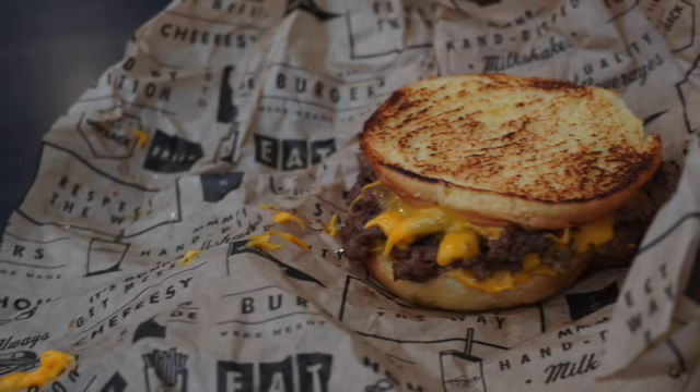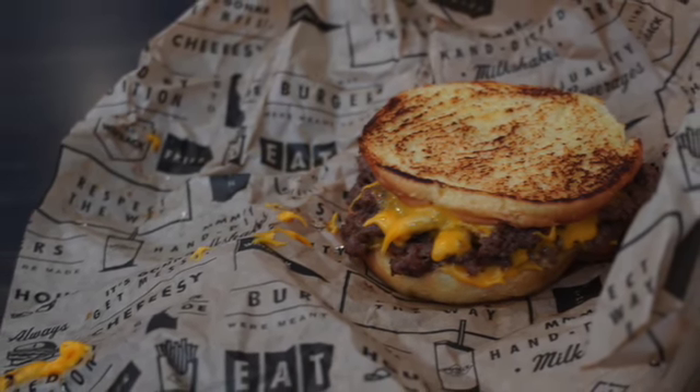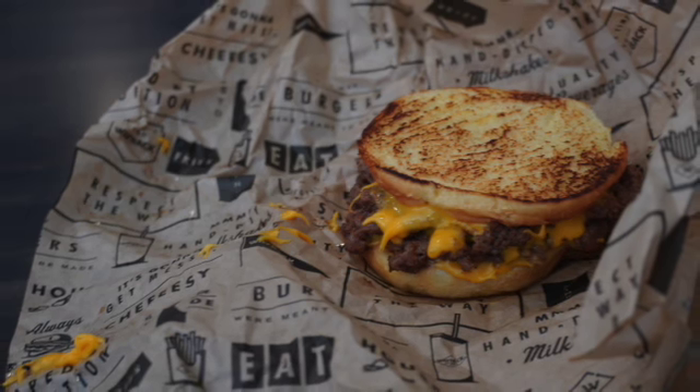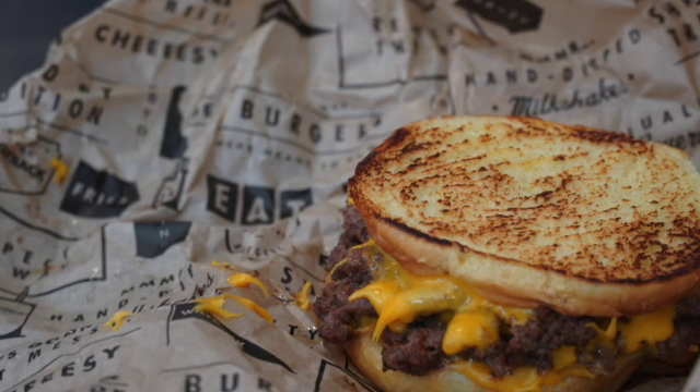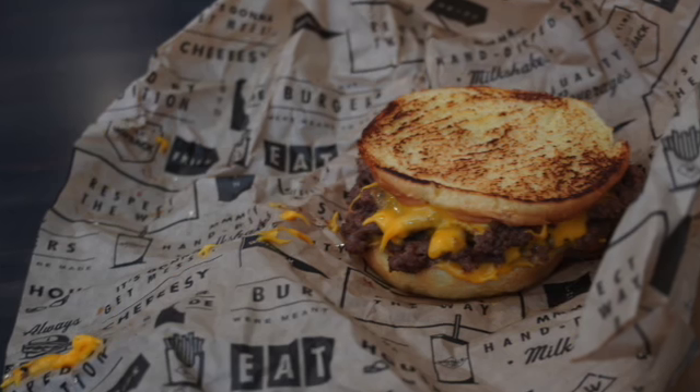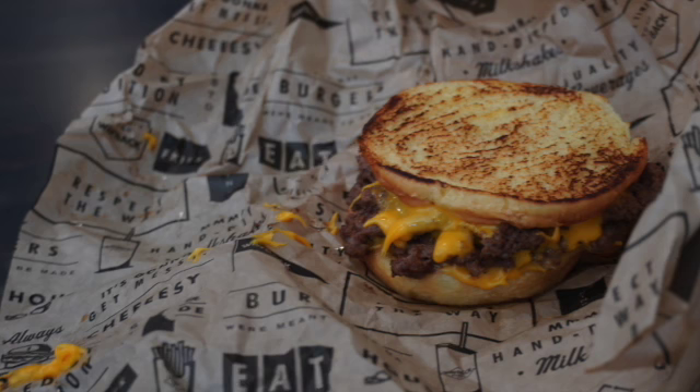So I went to a place called Wayback Burgers with some of my friends and it was amazing. This here is an item on the menu known as the cheesy, and it's pretty much a cheese — or like a patty melt.